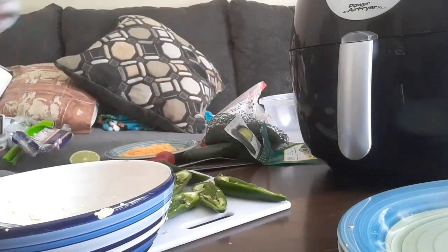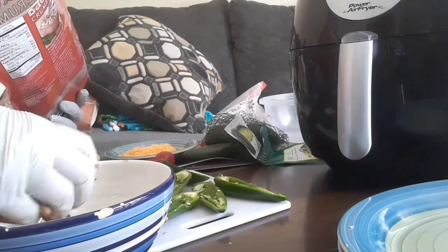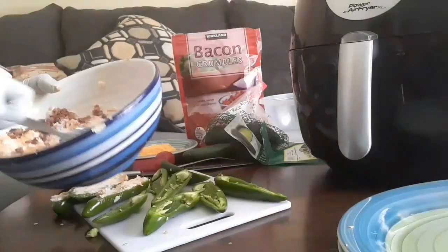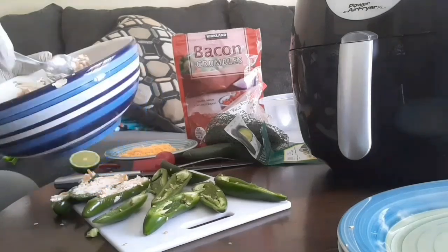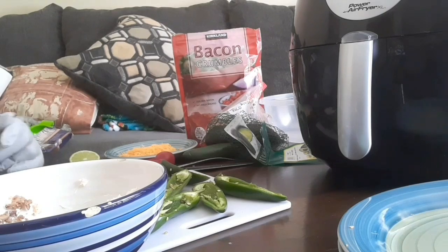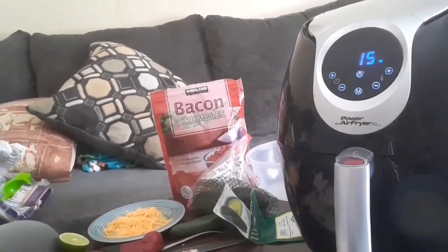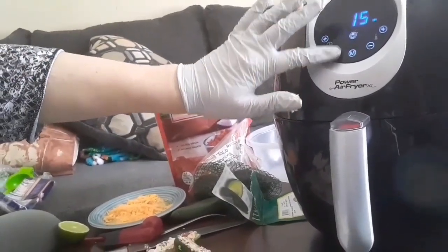Then I'm going to grab my bacon, take about a handful and add it in, get that all mixed up and incorporated. Then I'm just going to fill the remaining ones. Now I have them filled, so I'm going to start the air fryer — set the temperature to 370 degrees for five minutes.